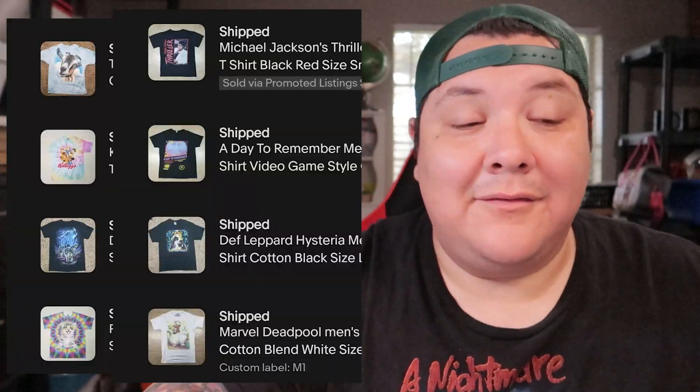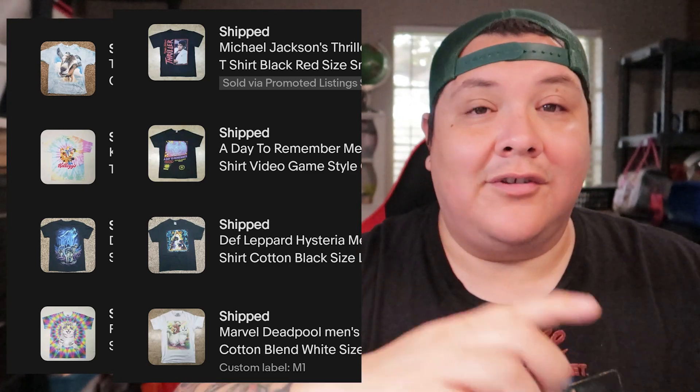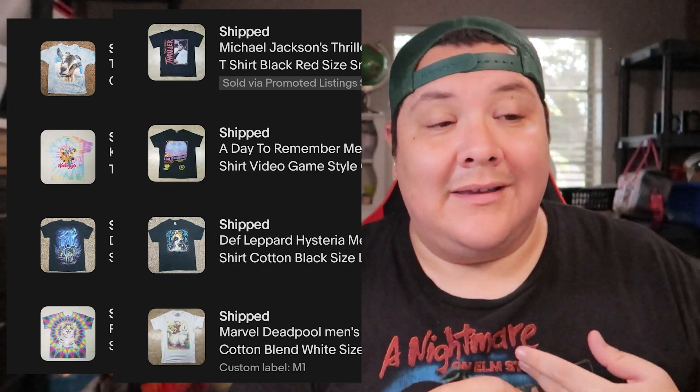One buyer came in and made offers on eight different shirts. I saw it was the same person and accepted all the offers — they bought eight shirts for $58 plus shipping. All shirts except two came from the bins; the other two we got at Goodwill for $3 each. So altogether we have about $10 into these shirts and they flipped for $58. Cleared out eight shirts at once — awesome.